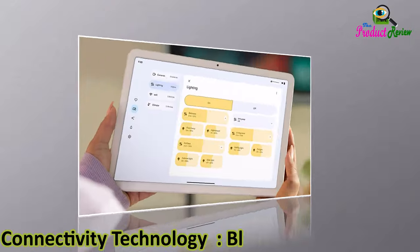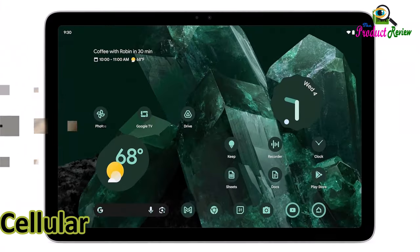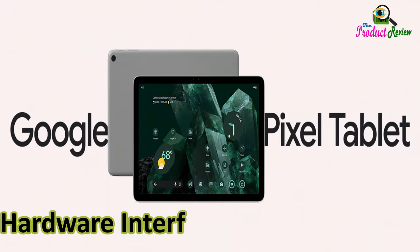Connectivity technology: Bluetooth, Wi-Fi, USB. Wireless communication technology: Wi-Fi. Cellular technology: 4G. Hardware interface: USB Type-C.